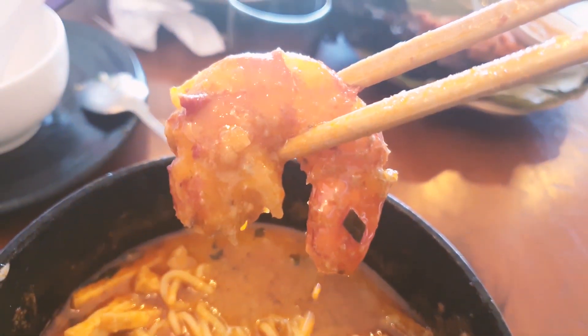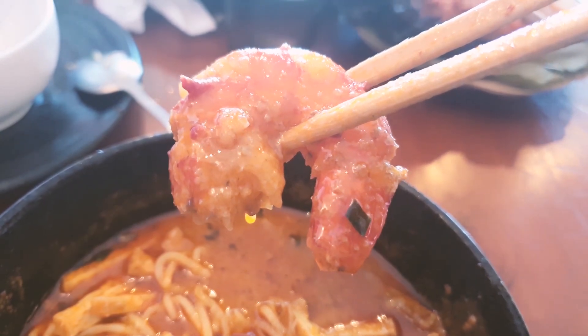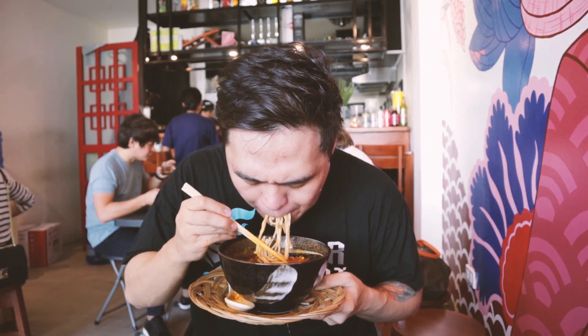Some tofu in there as well. This is definitely one of my favorites. Now let's peel the tiger prawn and have a bite. Then the noodles. Then some tofu. This is definitely mind-blowingly delicious.